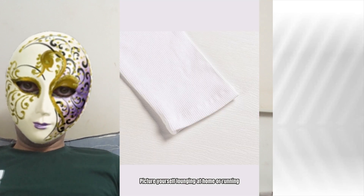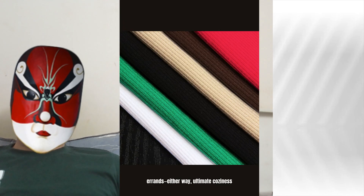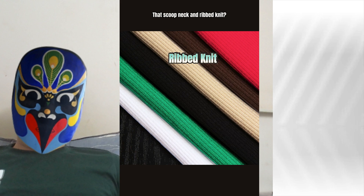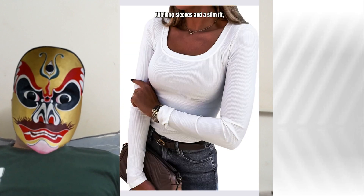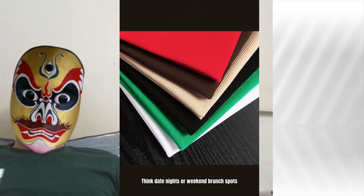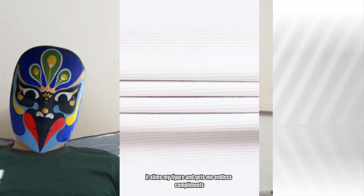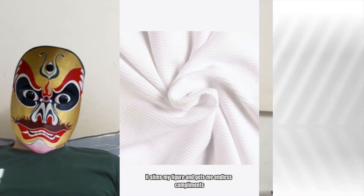Picture yourself lounging at home or running errands — either way, ultimate coziness. That scoop neck and ribbed knit? Total vibe. Add long sleeves and a slim fit and you're looking trendy-aff. Think date nights or weekend brunch spots. I literally live in mine — it slims my figure and gets me endless compliments.